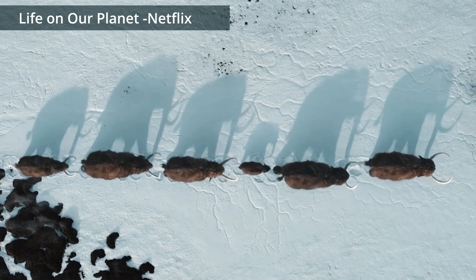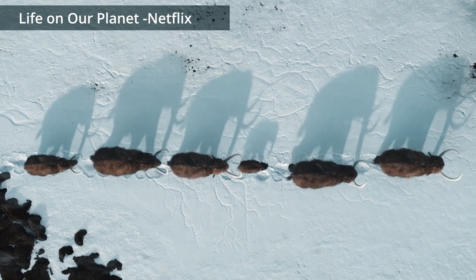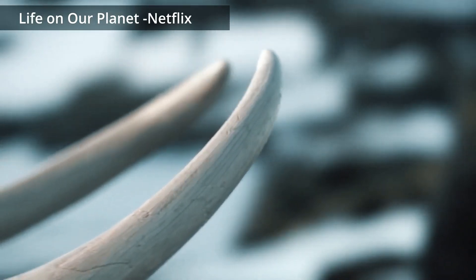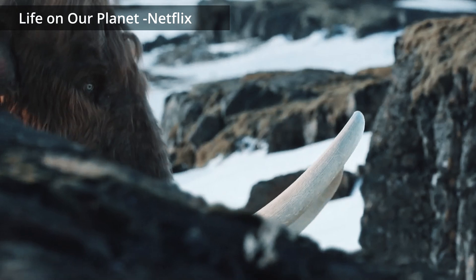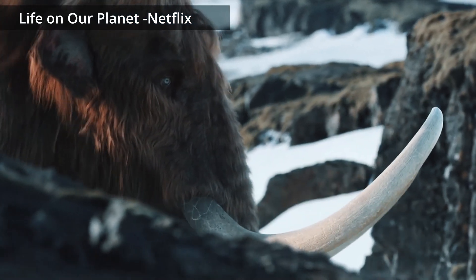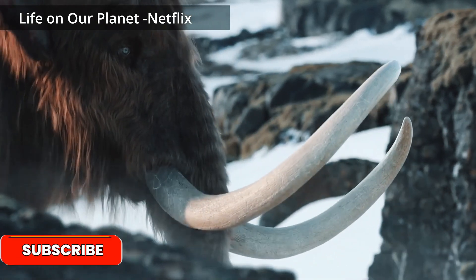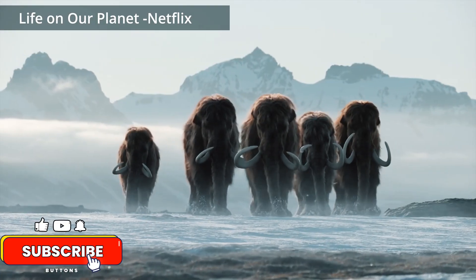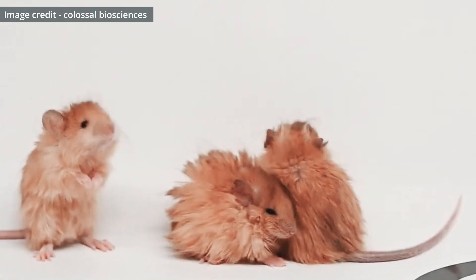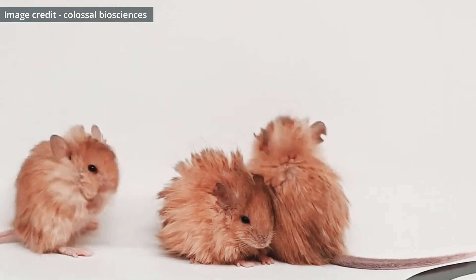Imagine a world where long-extinct giants return to the Earth — woolly mammoths, the majestic Ice Age behemoths that roamed the frozen tundra for millennia, extinct for over 4,000 years. And now scientists are getting closer to bringing them back. But what if the first step in this groundbreaking de-extinction mission wasn't the mammoth at all? Instead, it's something a lot smaller, a lot fuzzier, and yes, adorable — the woolly mouse.